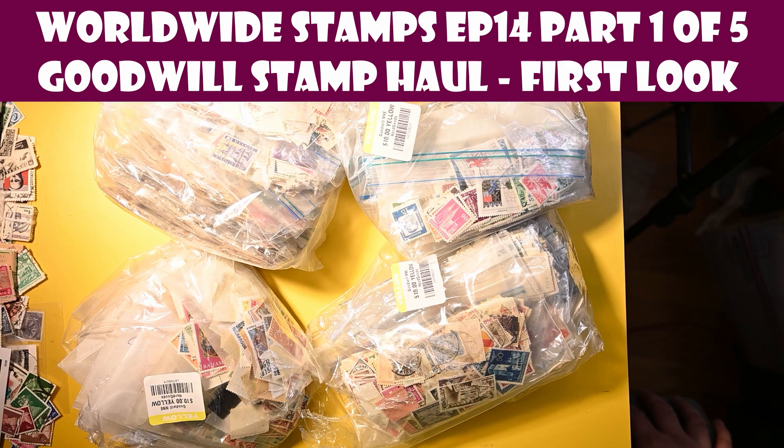Hello, welcome to the Pulse of the Pleasure channel. This will be another worldwide stamp lot look — just really a sneak peek. If you follow me on Facebook, Twitter, or any of my other social media outlets, you've heard that I recently went to Goodwill.